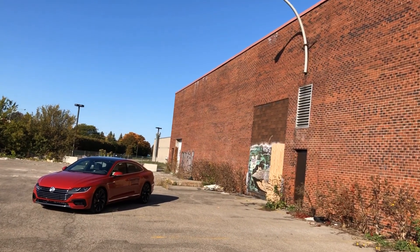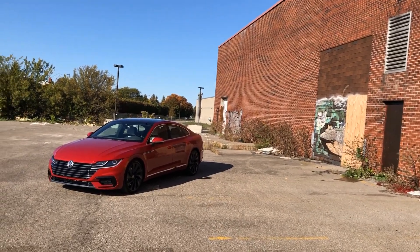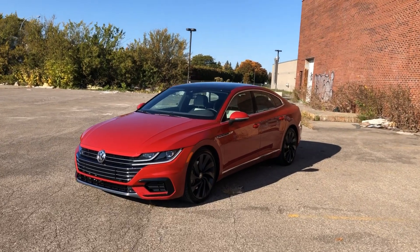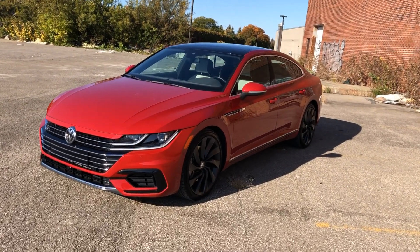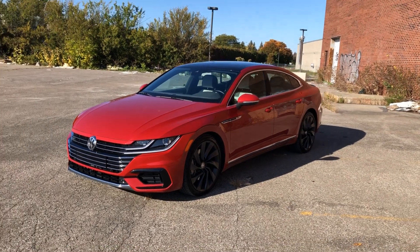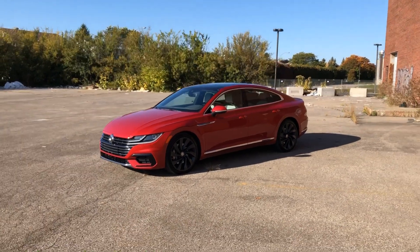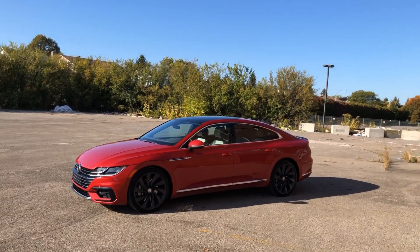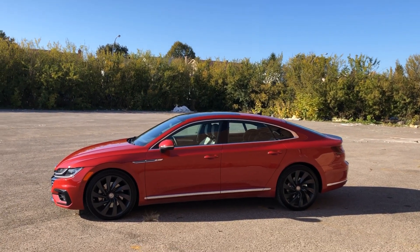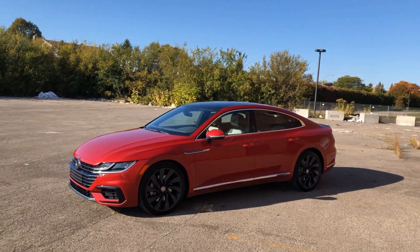Ladies and gentlemen, this is the all-new 2019 Volkswagen Arteon. Have you ever seen another Volkswagen like this? Funny thing is you probably won't see very many of these because it won't be a huge seller for Volkswagen. But it will serve, for a short while anyway, as their flagship sedan — kind of. Sedan with a little asterisk at the end — I'll tell you more about that in a few moments.